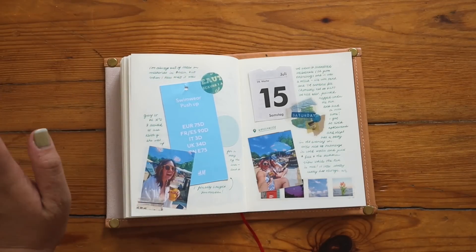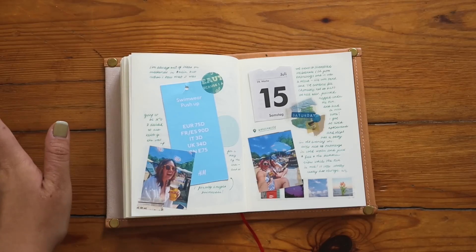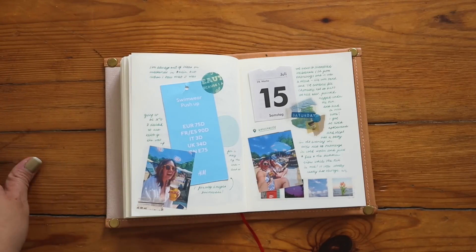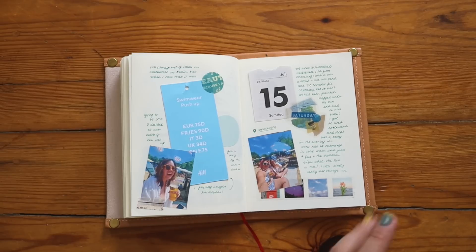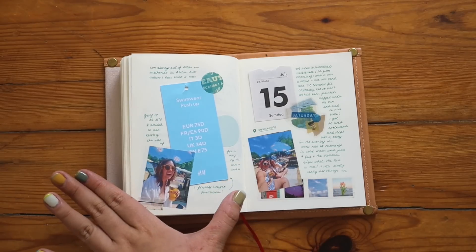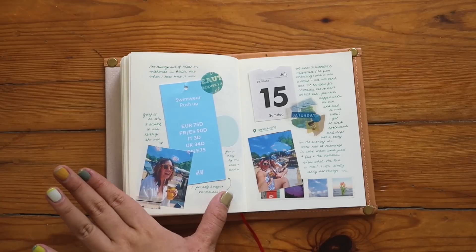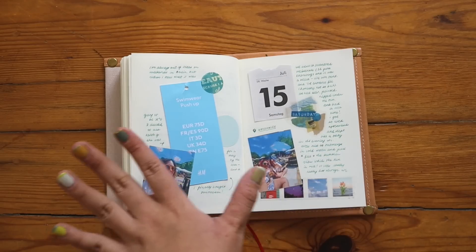I don't have swimwear because I can't swim — I was thrown into a pool when I was four and I never really recovered from that trauma, so do not bring me into any body of water unless I ask you to. My friend Keisha said I had to bring swimwear because we were going to swim. I felt like it was a very pivotal moment to be able to go and wear swimwear. It was a very fun, very hot day, so I had to write it here.